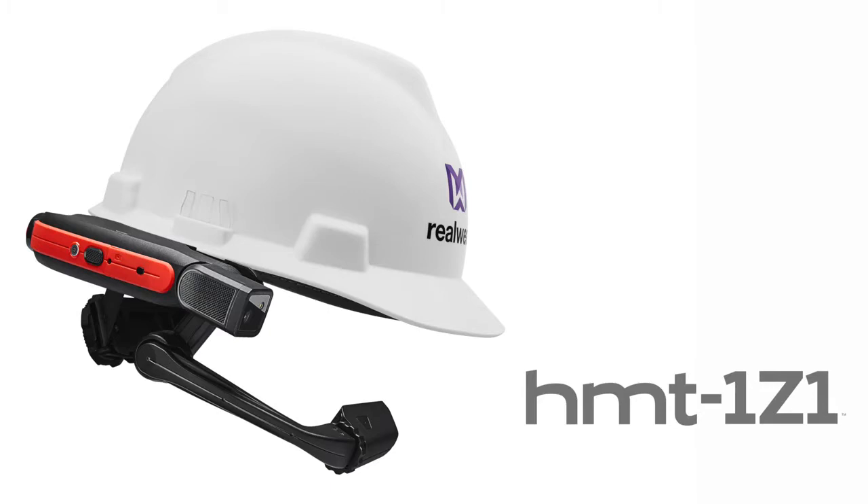HMT1Z1. Because with great power comes great responsibility.